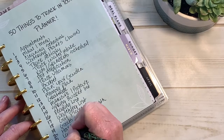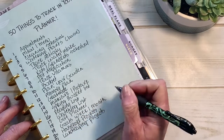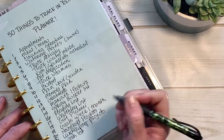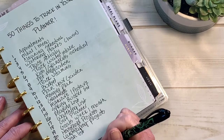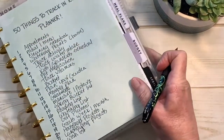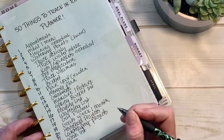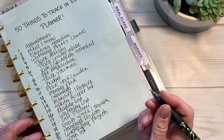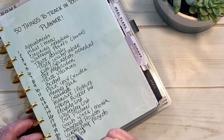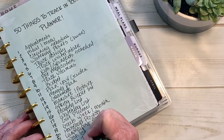Number twenty-one: landscaping — do you have any landscaping projects? Want to redo some flower beds or put in a rose garden? Number twenty-two: a wish list — where do you want to travel? What do you want to buy for yourself? Any kind of wish list for things you'd like to get between now and the end of the year. Number twenty-three: a time tracker — keep track of how much time it takes you to do certain tasks. For example, if you only want to spend an hour a day cleaning, set your timer and when it goes off, you're done. You could use that in a lot of different ways.